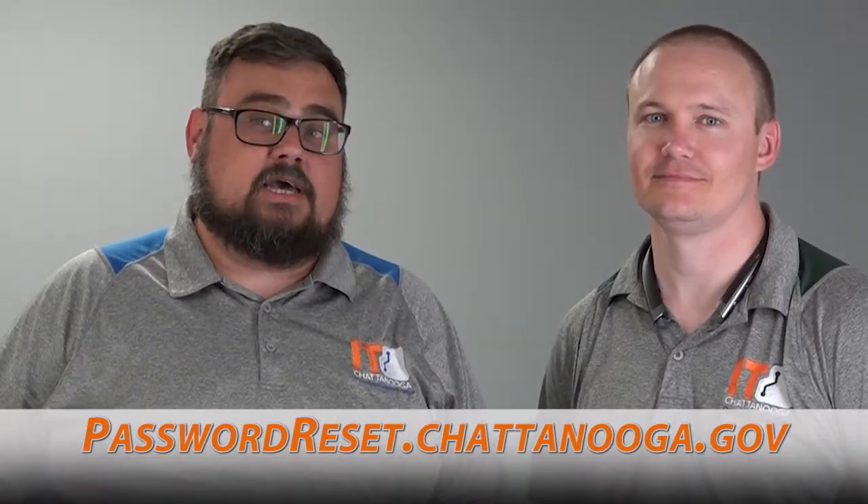Can they reset their password? You could actually reset your password anytime, anywhere using your phone without having to call IT. As much as we know you love talking to our friendly service desk representatives, you can actually do this quicker and easier yourself, allowing you to be more efficient at your job.